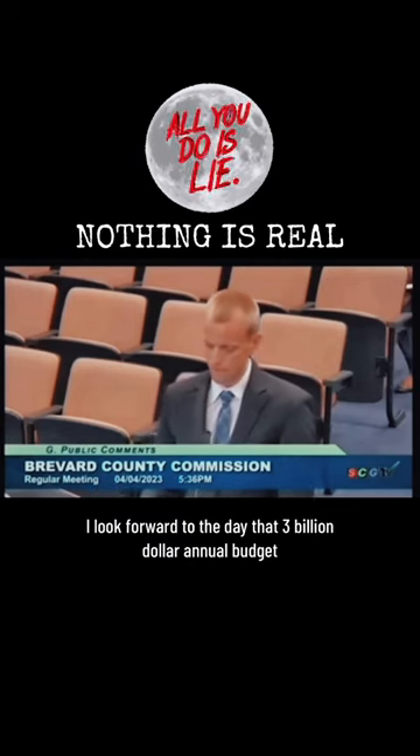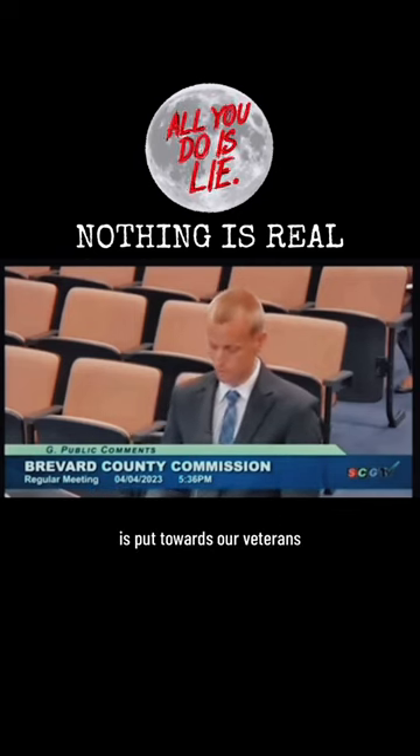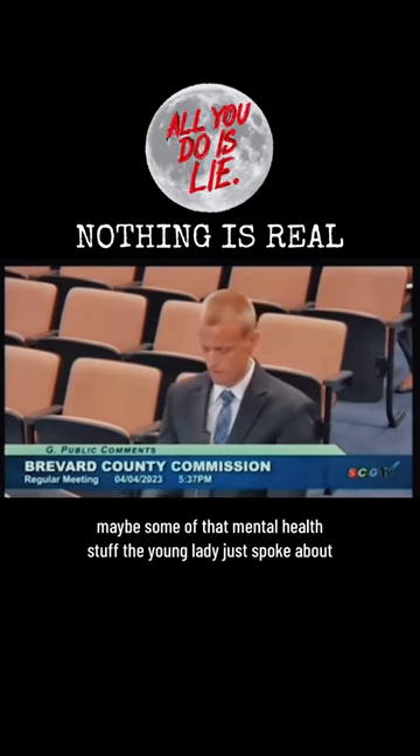I look forward to the day that three billion dollar annual budget is put towards our veterans, our homeless, maybe some of that mental health stuff the young lady just spoke about.